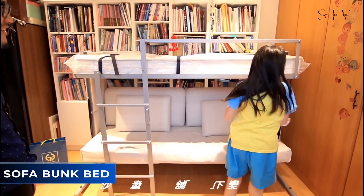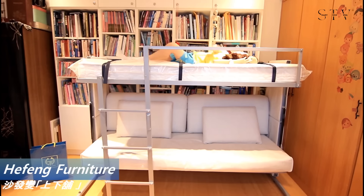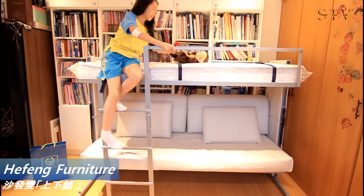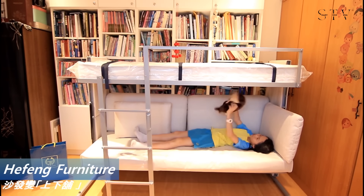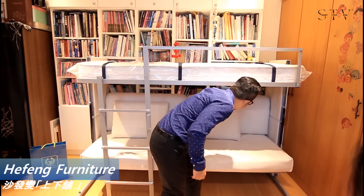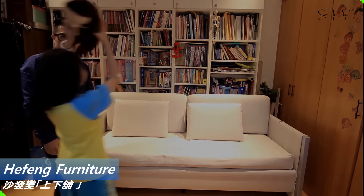Speaking of bunk beds, this bunk bed is a smart solution that combines a bunk bed with a couch in a single, space-saving design. To access either the top or bottom bunk, simply lift the seat base and the entire system rises smoothly. It's perfect for kids' rooms, guest rooms, or even as a primary bed in a studio apartment.